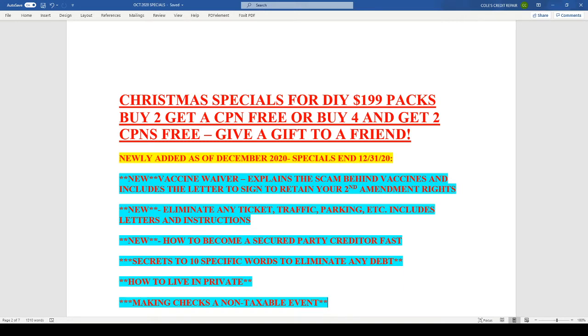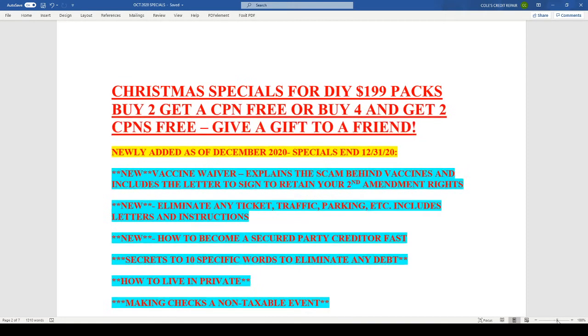I am doing this Christmas special video on my do-it-yourself packages. We've had a lot of requests for specials, and I apologize for not putting them out yet. But at least we're within the first week of December, so you guys have the opportunity to hop on this absolutely amazing special that I am offering today.